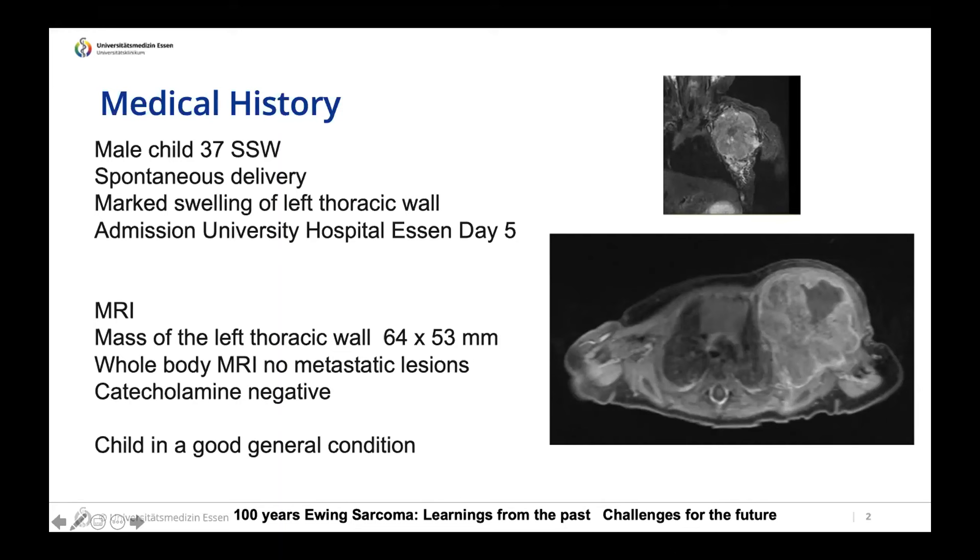Whole body MRI showed no other metastatic lesions. Catecholamines were checked and were negative. The child was in quite good general condition. A biopsy was performed and showed a typical small blue round cell tumor that was 100% CD99 positive, with nuclear expression of FLI1. Ki-67 was 90%, which is commonly seen in pediatric malignancies at very young age.